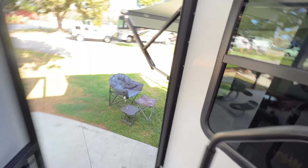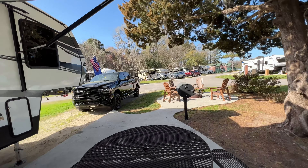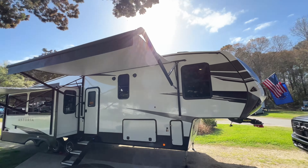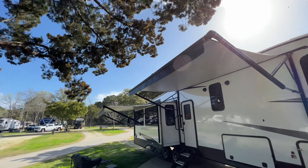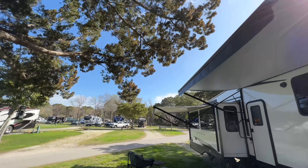Let me take you outside real quick and show you something I didn't show on the first tour. This RV has double awnings. So when you're chilling — like right now the sun is out — you've got some good shade right here.